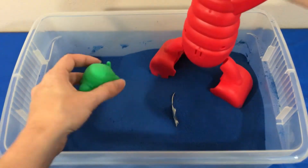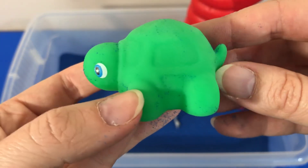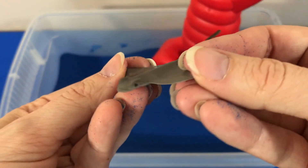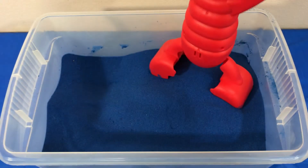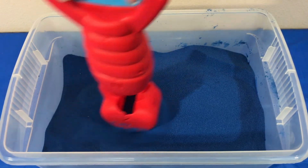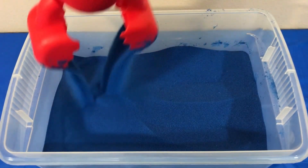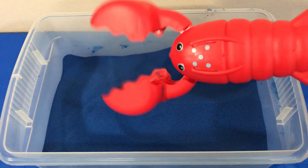We found two. Let's start with the green turtle. And what is this? Stingray. That might be all of them. Let's take a quick peek. I think we got them all. Thanks for helping me find all my sea creatures. Hope you had fun.